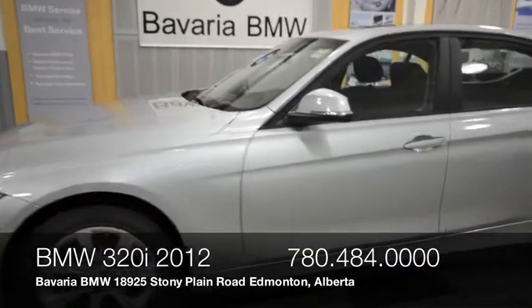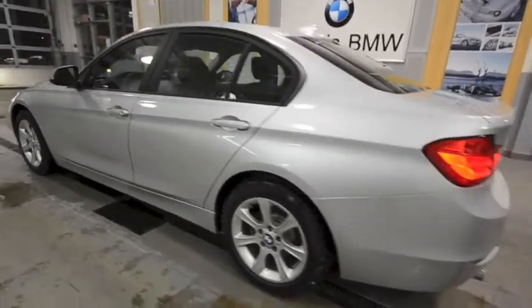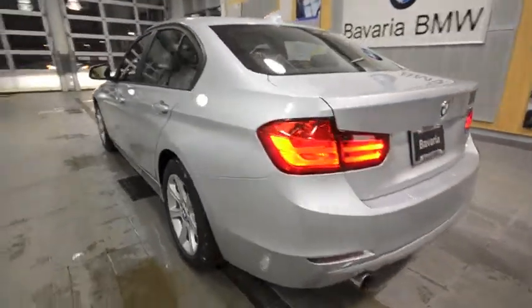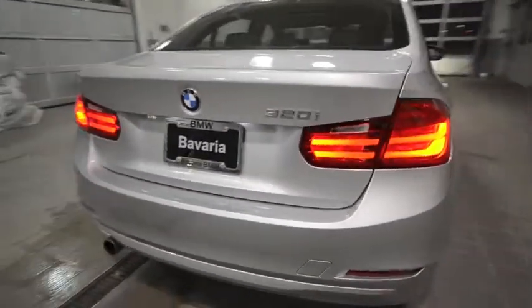Here we have a 2012 BMW 320i. This vehicle comes stock with a 2.0L twin turbo engine boosting 181hp with amazing 8.6L per 100km city fuel economy.